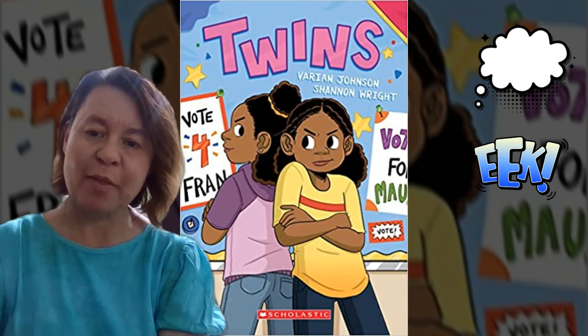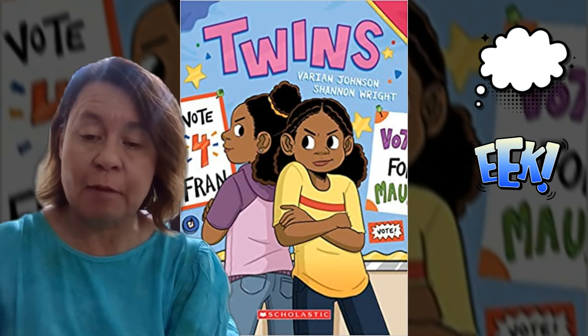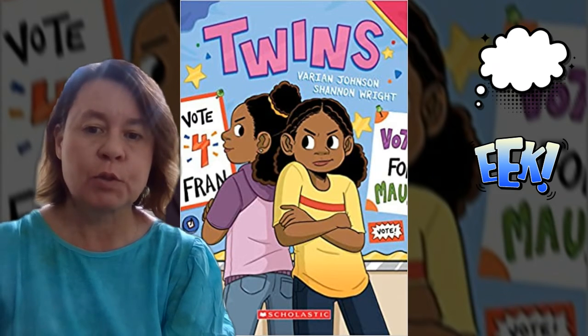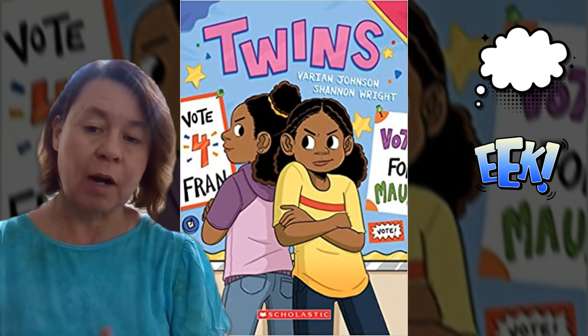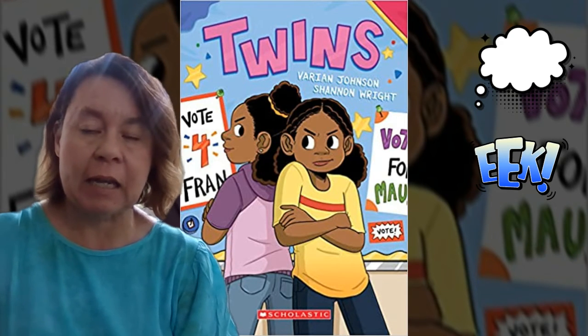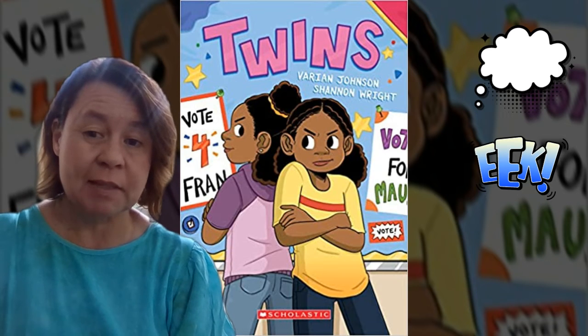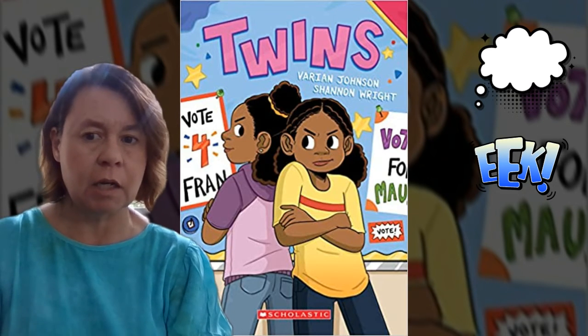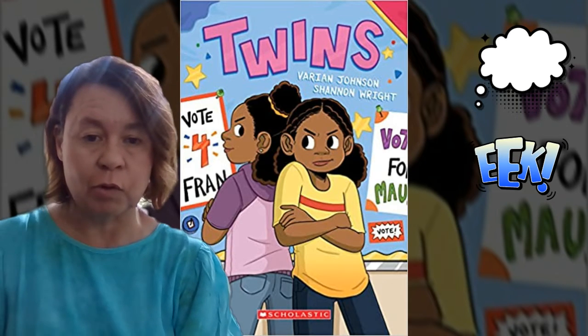Hey guys, and welcome to another episode of Get Lit with Mrs. Schmatzer. Today I'm going to be talking about a graphic novel called Twins, which, you guessed it, is about two girls who are identical twins and they're running for class president. One of them also kind of keeps it a secret from the other, so we've got a lot of conflict between siblings going on in this graphic novel.